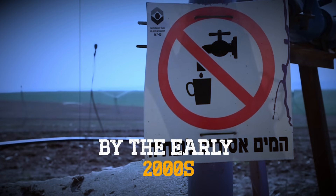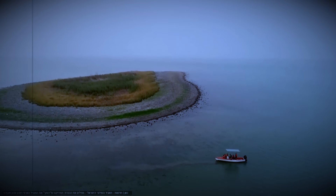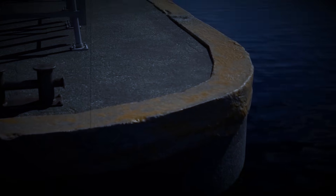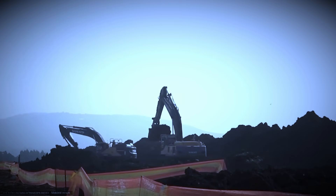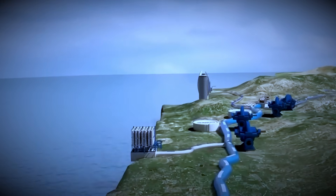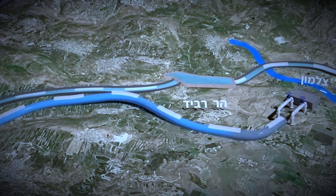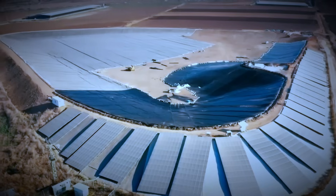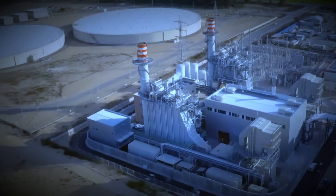By the early 2000s, Israel was running out of time. The Sea of Galilee was collapsing, aquifers failing. The only way forward was to create an entirely new water source — one not tied to rainfall or rivers. So Israel turned to the Mediterranean. Along the coast, massive desalination plants began to rise: industrial complexes built to pull seawater from the Mediterranean and strip the salt out using high-pressure reverse osmosis. Seawater was forced through microscopic membranes, separating freshwater from brine. Each plant consumed power equivalent to a small city, but engineering innovation made large-scale production viable.